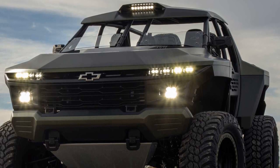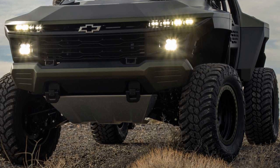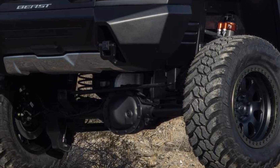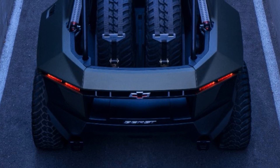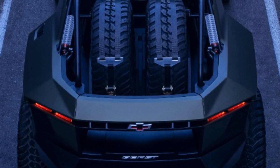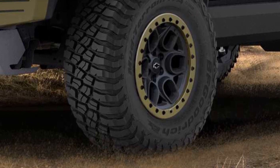Up front, there are concept upper and lower control arms with racing-spec adjustable struts that have remote reservoirs. The suspension receives a major overhaul compared to what supports the Silverado. The back end uses a concept five-link layout with a panhard bar and adjustable shocks. It rides on 37-inch off-road tires that wrap around 20-inch beadlock wheels.